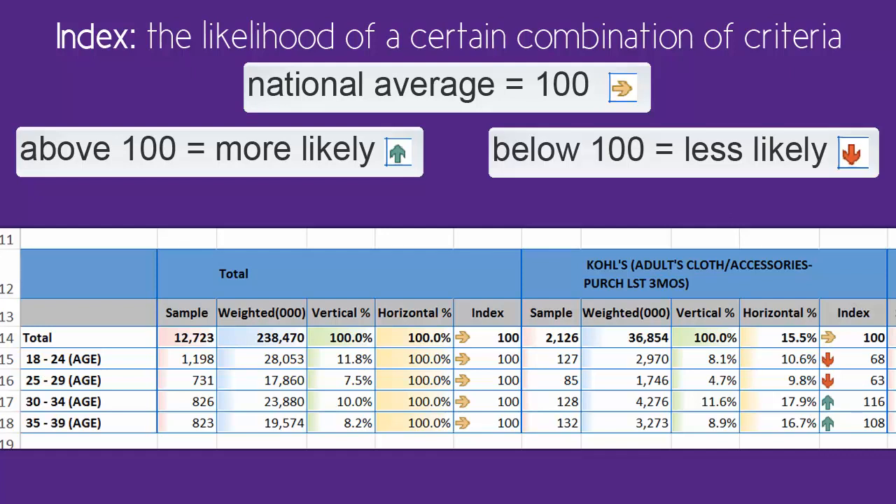If the index is significantly below 100, highlighted with a red arrow, that means the population is significantly less likely to do, use, or purchase whatever it is. The index here of 63 means that people ages 25 to 29 are 37% less likely to purchase adult clothing or accessories at Kohl's, compared to the rest of the population. That confirms what we saw when we looked at the vertical and horizontal percentages.